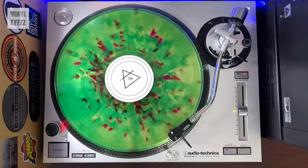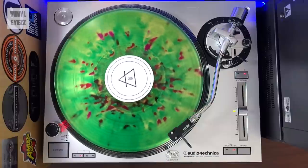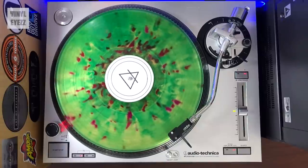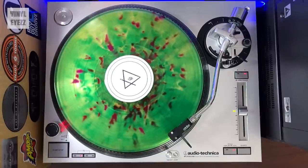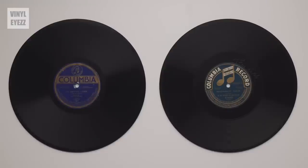Only buy a record if you can see yourself playing it more than once. In the early days I was buying anything and everything, but now after several years I'm a little more picky and selective. Also, it's very important to know that if you want to play those older 10-inch 78 RPM shellac records, you're going to need a special stylus. I tried playing a few with my Audio-Technica AT95E cartridge that came with my LP120 turntable, and I damaged the stylus because it's not meant for those records.